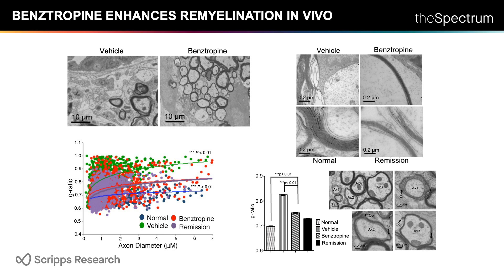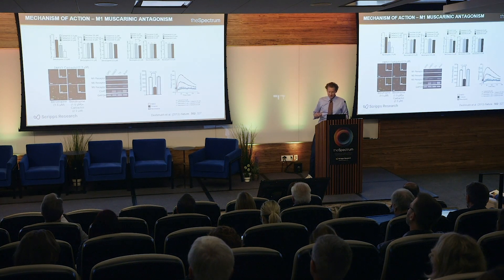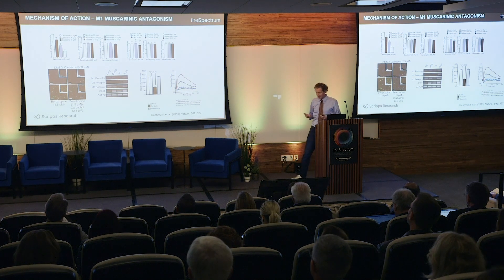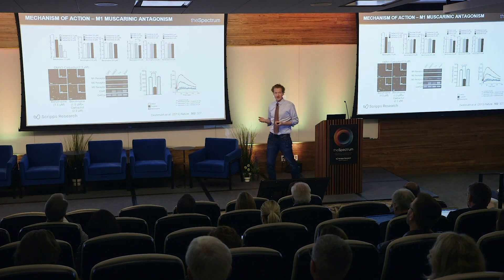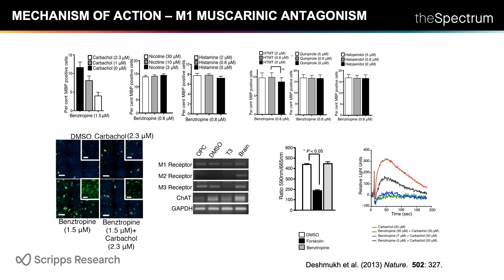We used electron microscopy in collaboration with the Scripps core to confirm that compounds were functioning through the proposed mechanism — specifically inducing remyelination rather than blocking demyelination. Using a classical pharmacology approach to determine which known target was driving OPC differentiation, we found that M1 receptor antagonism was a required aspect of the mechanism of action for this drug class.